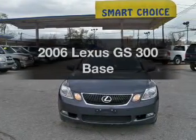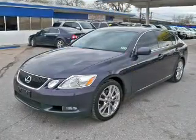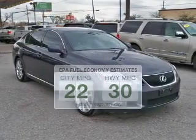Imagine yourself in this 2006 Lexus GS300. Everything you need under one roof with this great vehicle. Low emissions and the good fuel economy offered in this vehicle are important to you and to the environment.